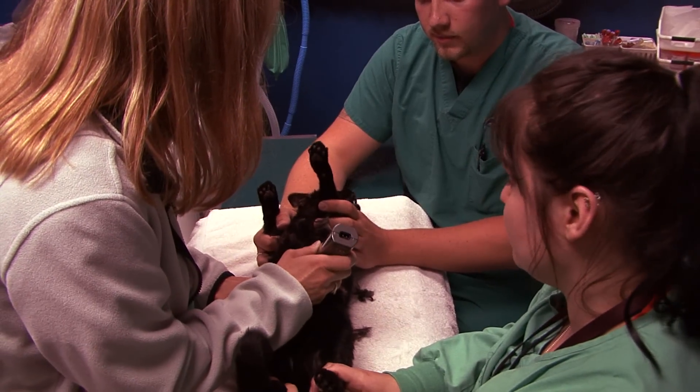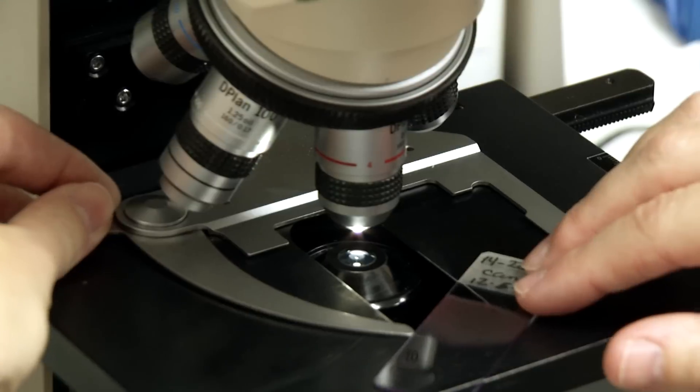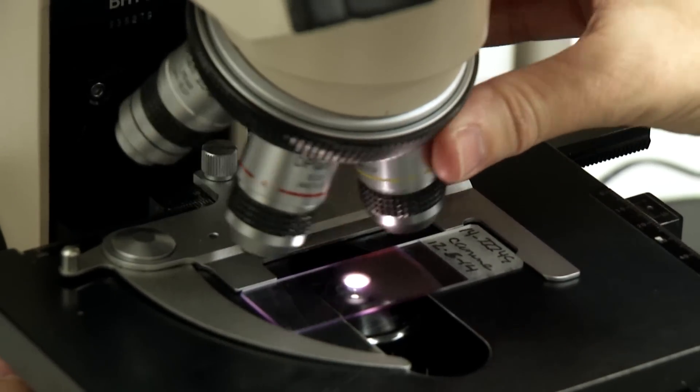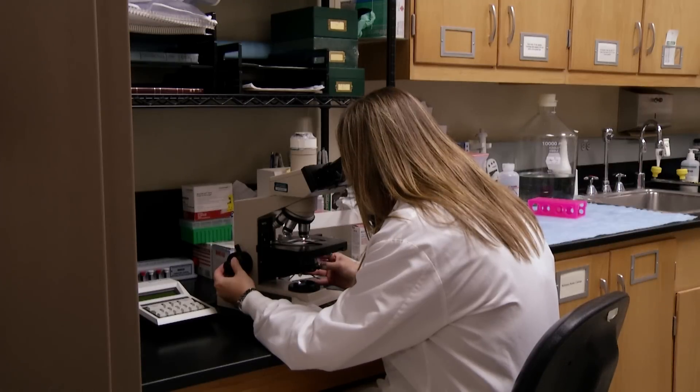Veterinarians at the laboratory also help with companion animal health. Dr. Angela Polatsky is a board-certified veterinary pathologist at the laboratory who receives samples not only from livestock but also from dogs, cats, and other companion animals. In diagnosing cancer, most often the referring veterinarians want to know if it's a benign or malignant process. They see a mass on a dog or a cat and either send in a biopsy or do a complete excision of that mass, then send it to the diagnostic lab for one of the pathologists to examine.